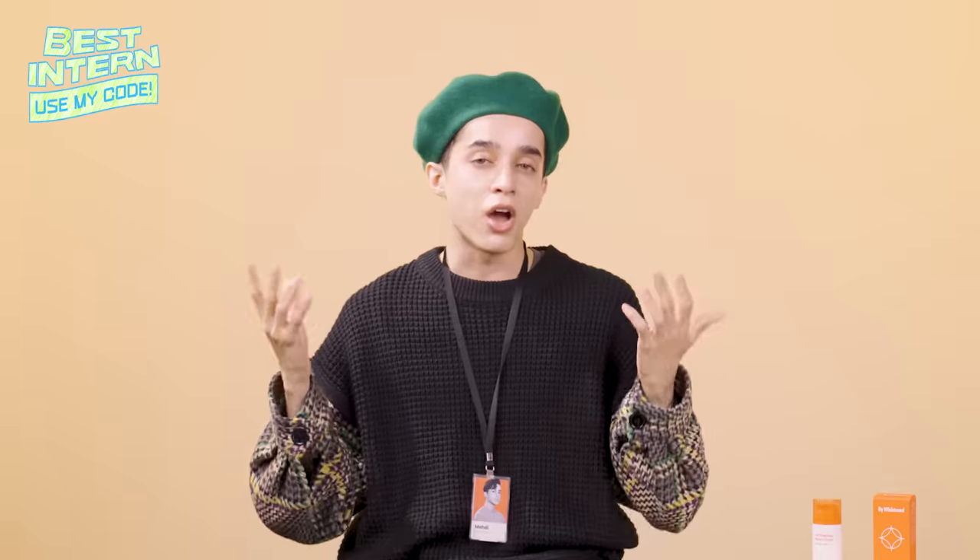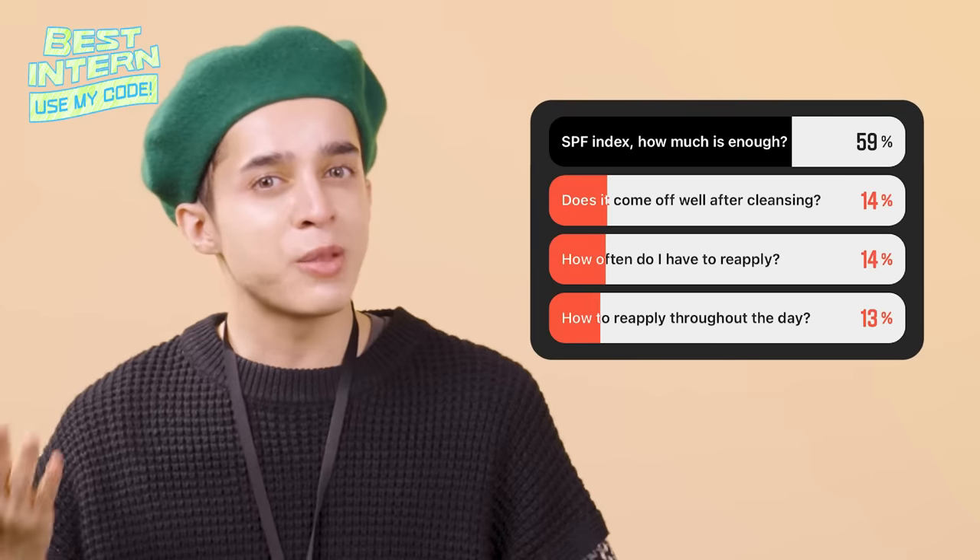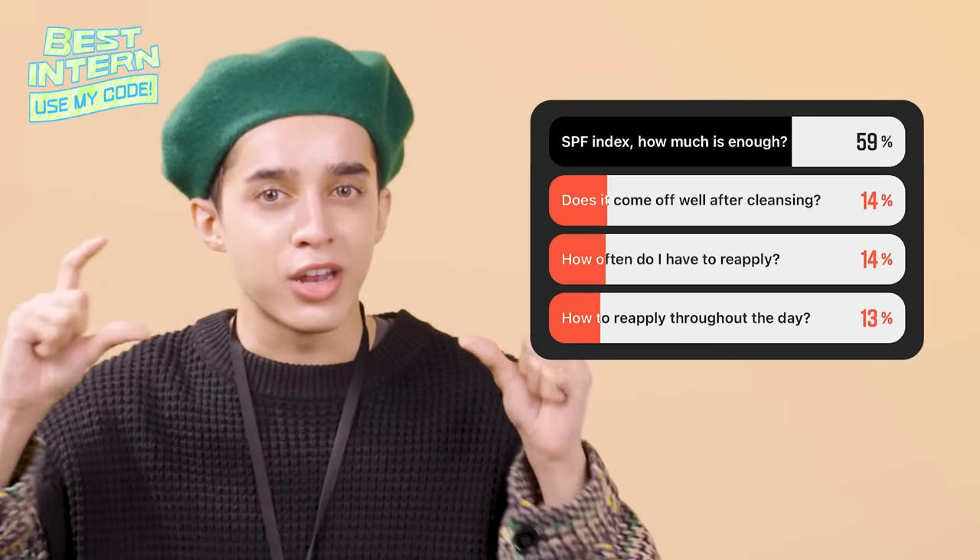That one won by a landslide. And honestly, when you think about it, it makes sense — if you apply a sunscreen, what you want to know is: does it work? The goal of the survey was to pick the highest result and do tests around that question, but everything came in about the same after that one. So I was like, let's just do it all.